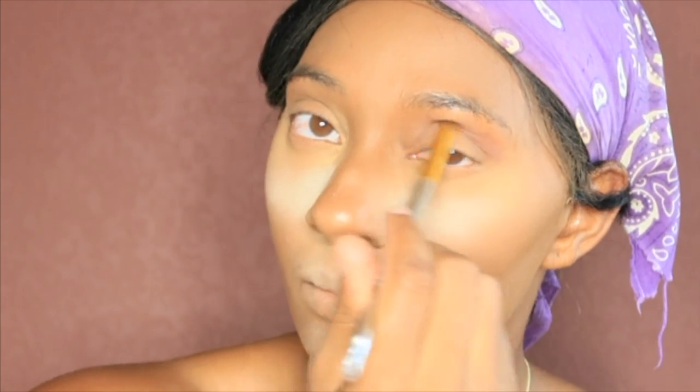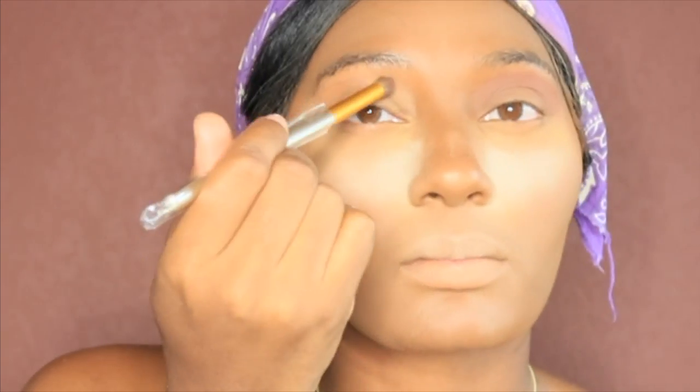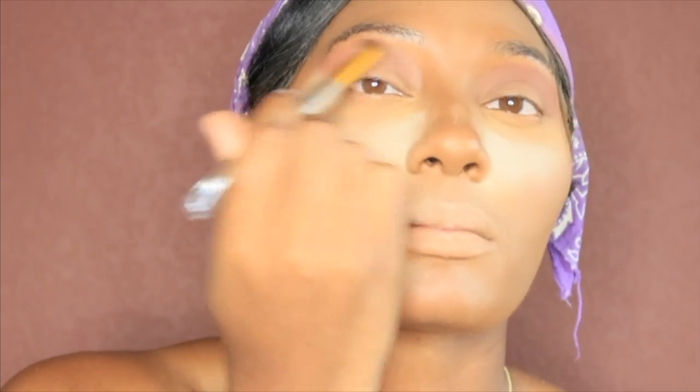So next we're going to go into our Morphe palette. I like to take my fluffy brush and you're about to see me go in the corner. So I'm going in with my fluffy brush in the corner — like that. So you see the way I look like that. We're building color.